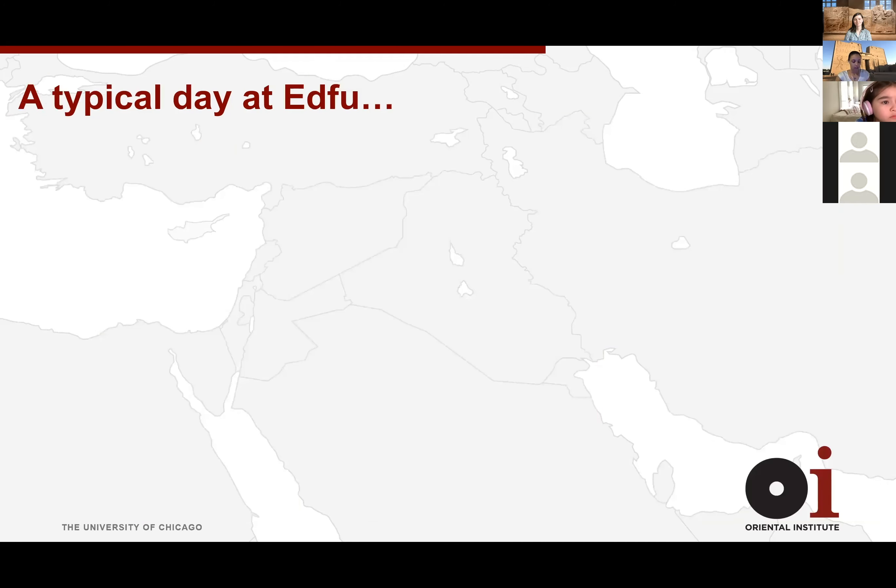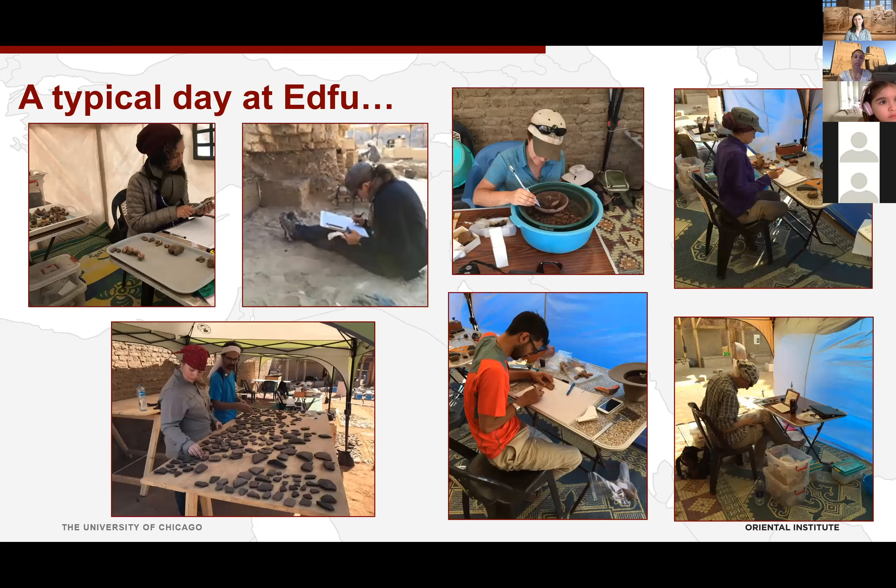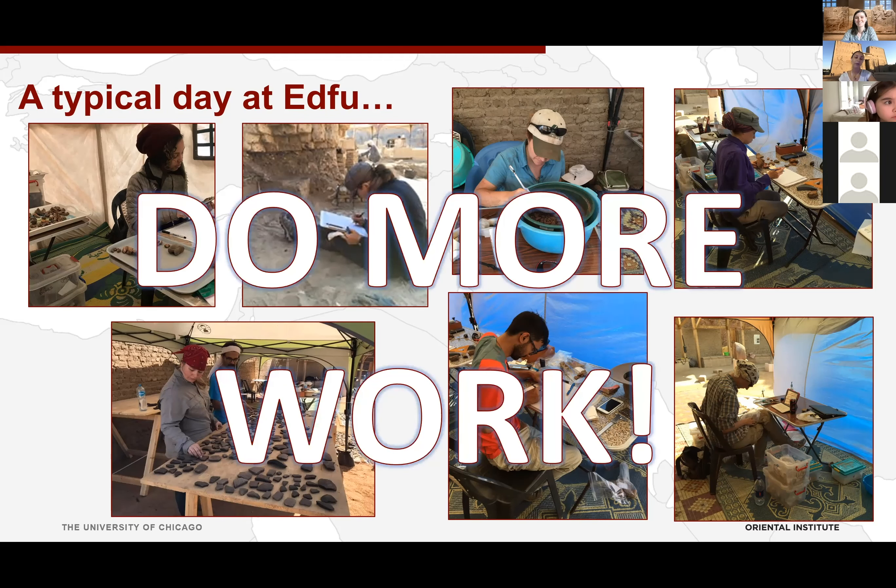We don't end when the workmen go home — we usually work for a few more hours on site. The sun is really hot between 2 and 4 PM, so we do detail work: sorting finds, processing them, putting them in our database with notes of where they came from. Then we leave site around 4 PM and head back to the dig house — where we do more work. Really long days, but we're only at the site for maybe six weeks or a couple of months, so we have to get as much done as possible before we leave Egypt.